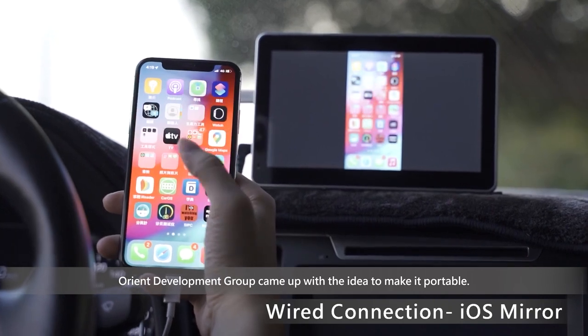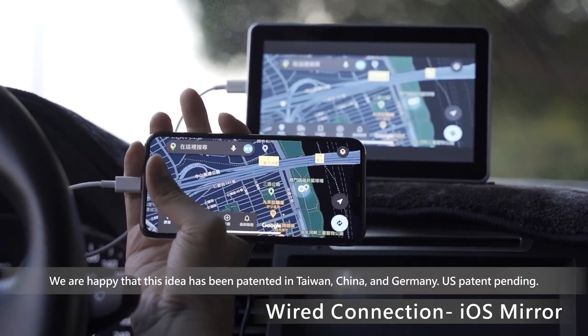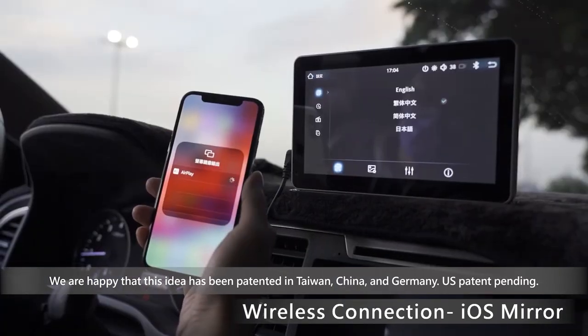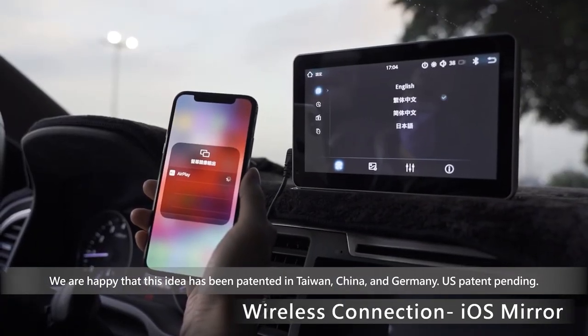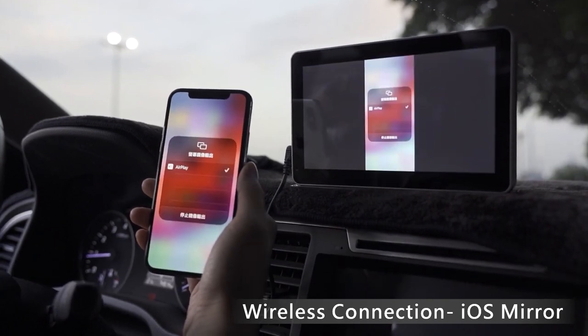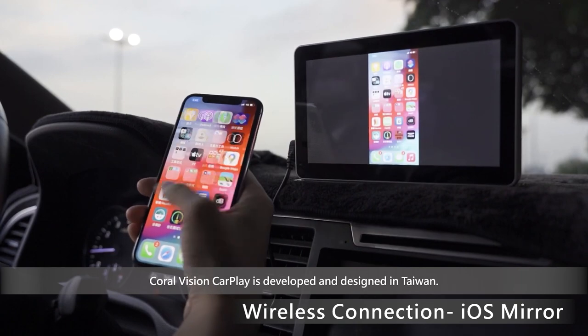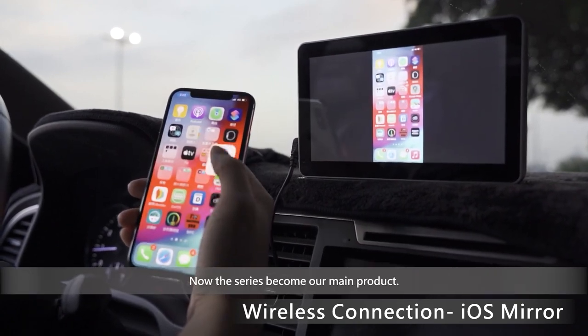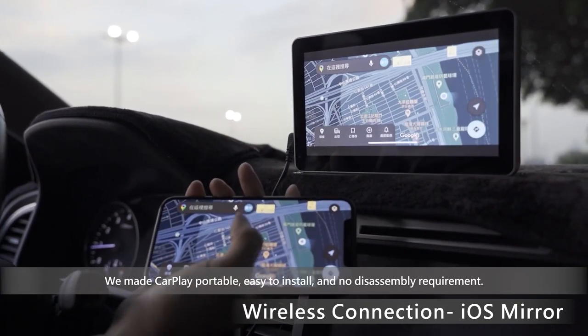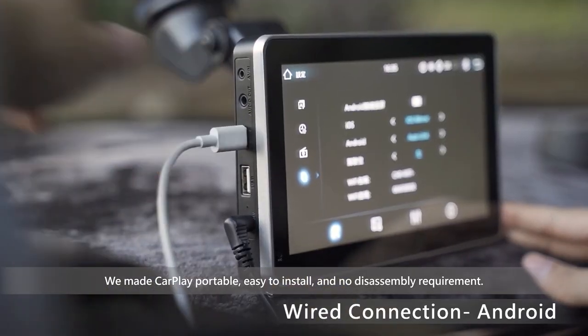Orient Development Group came up with the idea to make it portable. We are happy that this idea has been patented in Taiwan, China, and Germany, with a US Patent Pending. Coral Vision CarPlay is developed and designed in Taiwan. The series has become our main product — we made CarPlay portable, easy to install, and with no disassembly requirement.